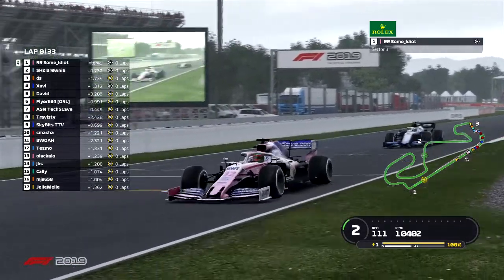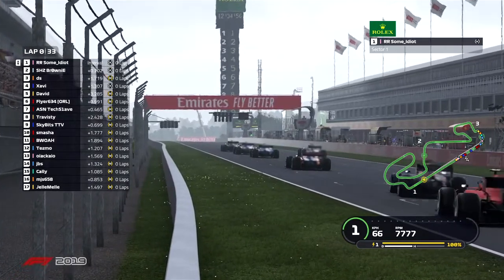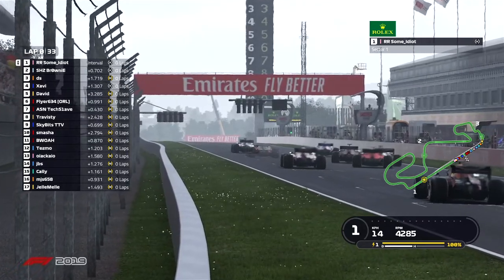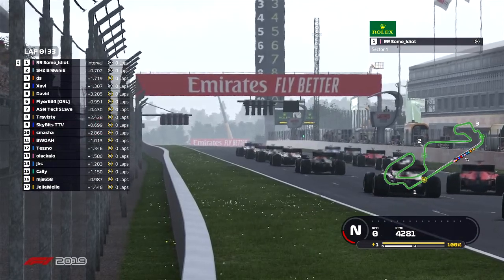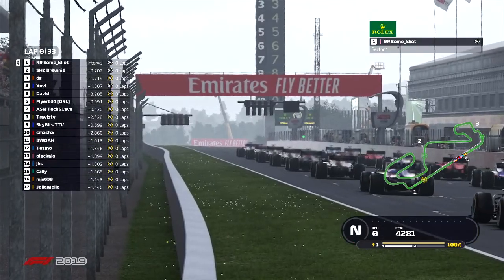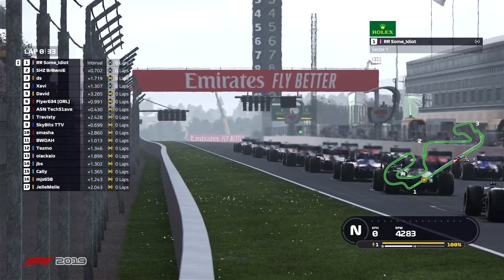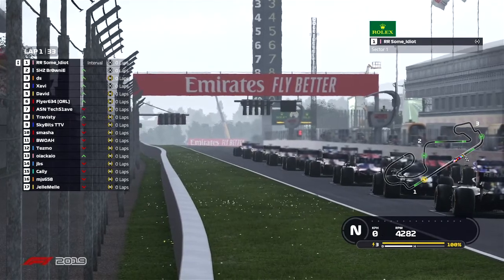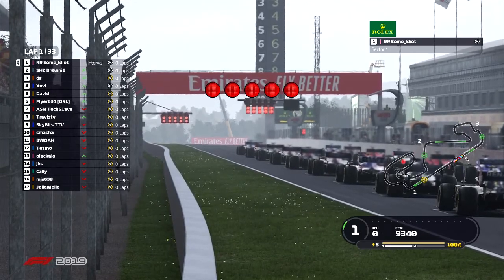As these drivers now come across to line up on the grid, turn one is very crucial — everyone wanting to keep things clean as the drivers get their engines revved up. Two, three, four lights — now five lights.